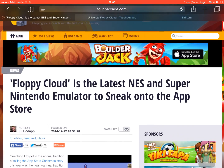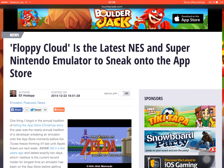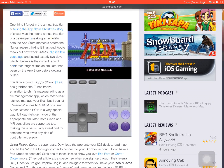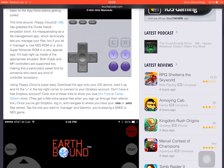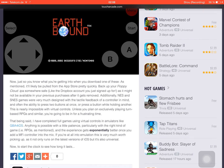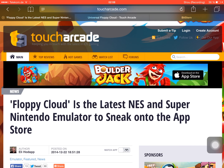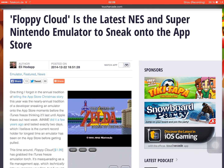This app will emulate your NES or SNES games without requiring a jailbreak, so you can just download it and play your games on your non-jailbroken device. Be sure to save the IPA file somewhere, because this app will get pulled soon — Apple will not tolerate these kinds of apps.